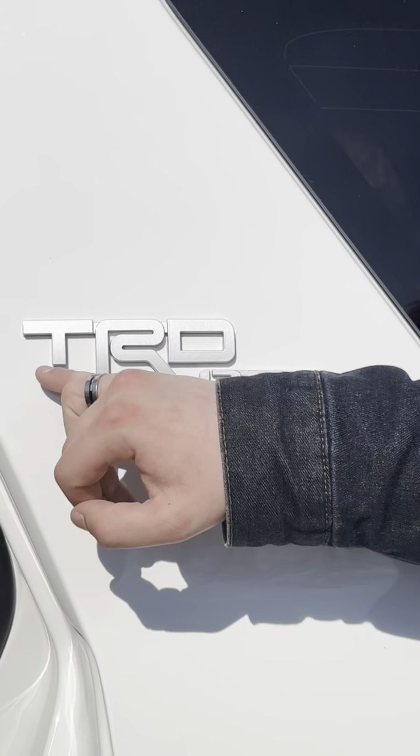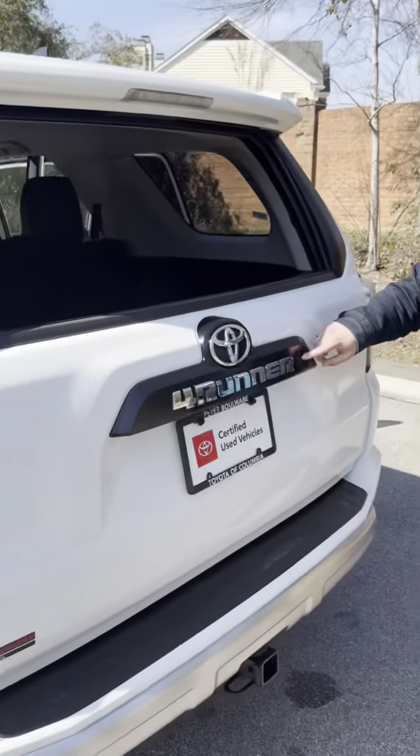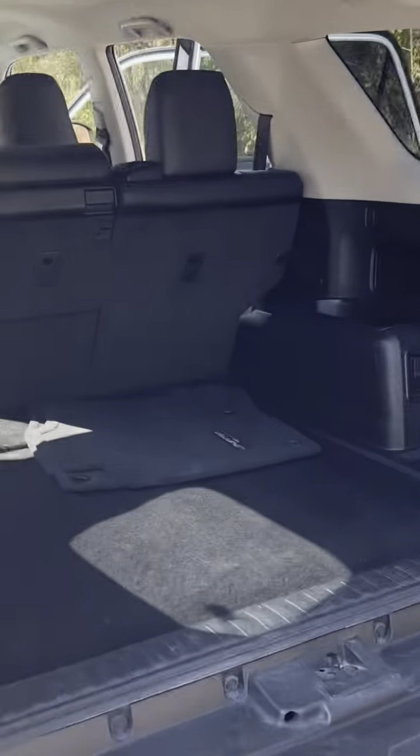On the side you can see that we have a nice TRD off-road emblem and if you come around back here you can see that you have a button for lock and unlock. And whenever I open this up you see you have a huge trunk.